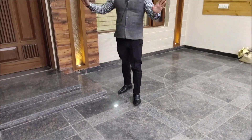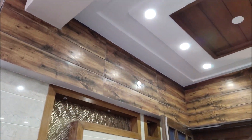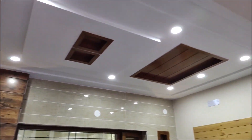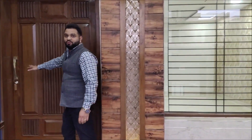This will be the entrance of your villa. As you can see, there is a lot of good decorative work on this building which adds to its beauty. Come, let me take you inside the villa.